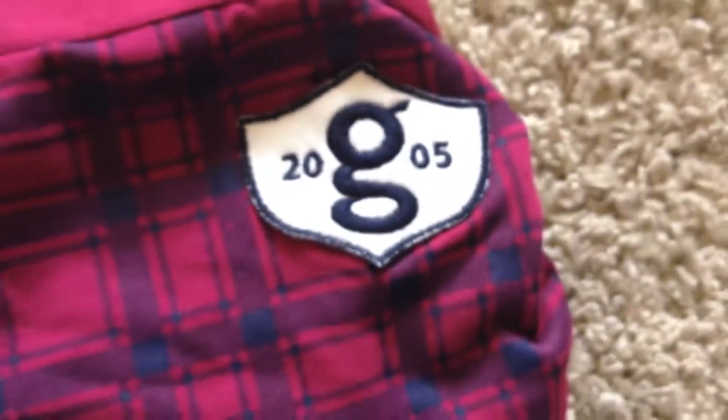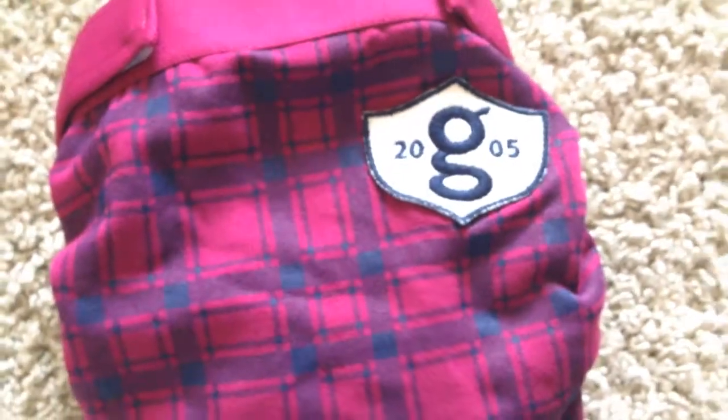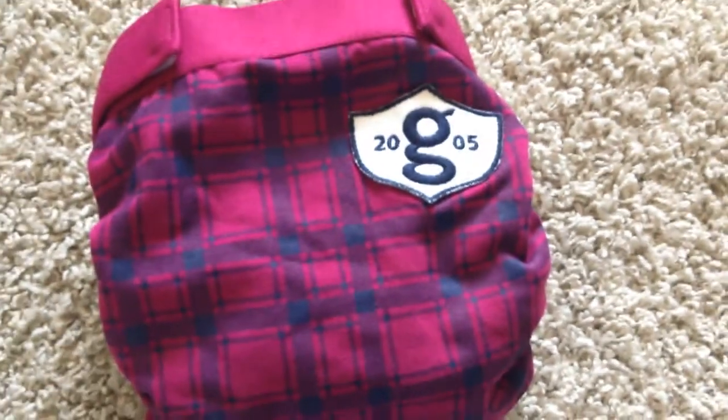The first one I have to show you is the Grad Plaid. When I first saw the picture I thought it was going to be red and navy blue, but it actually turns out to be more like a fuchsia-maroonish color and navy blue. But it's still adorable and very fun and cute.